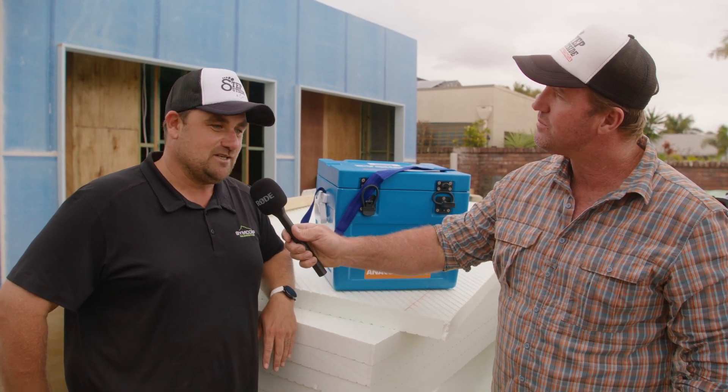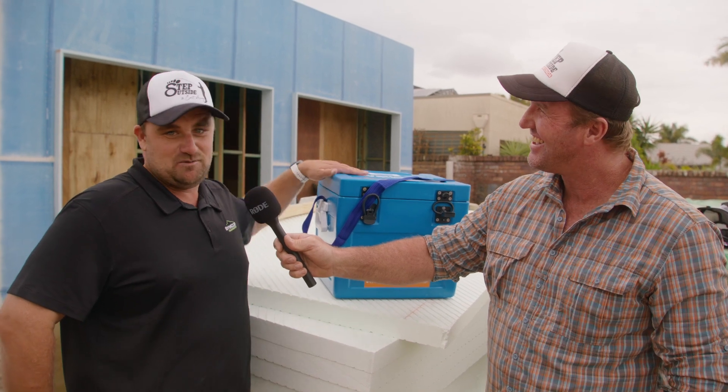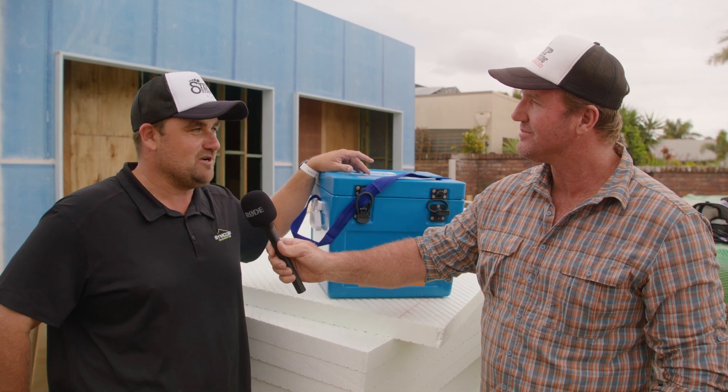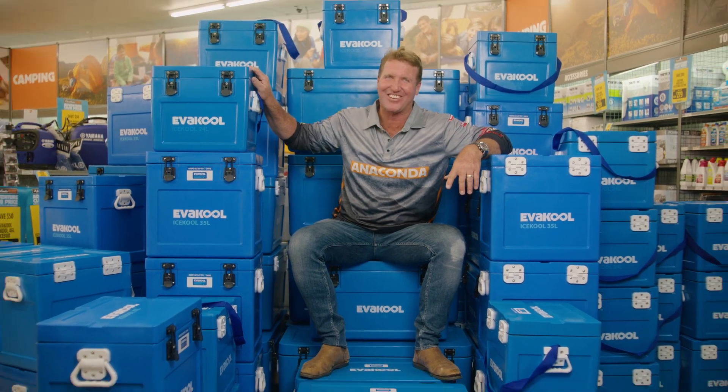The boys are going to love it. You know, the problem is there's more beers after work now, and they'll be sitting there for three days by the looks of it! We're super stoked with them — tough as nails, every component looks the part. Thank you very much, we appreciate it. Also known as the tradies lunchbox — Evakool iceboxes, now at Anaconda.